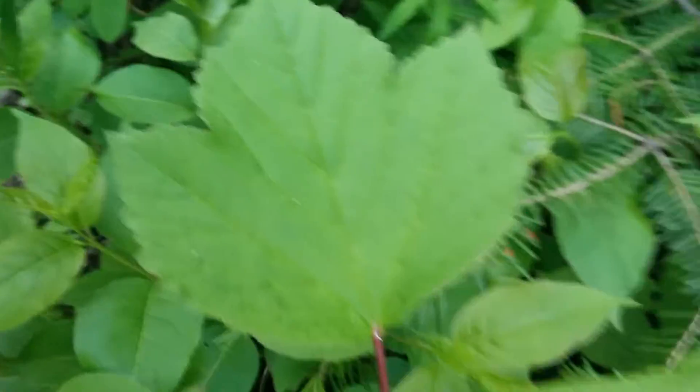Here's another thing to note. This one's easy to remember because it looks like a goose foot — so that's gooseberry. Those flowers will eventually turn into sort of cranberry-like berries.